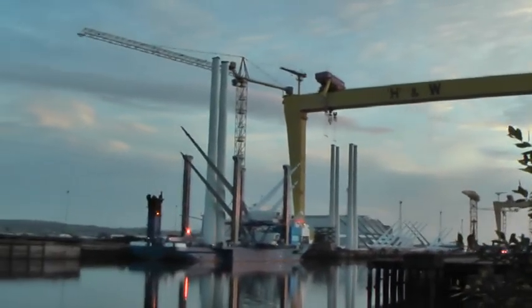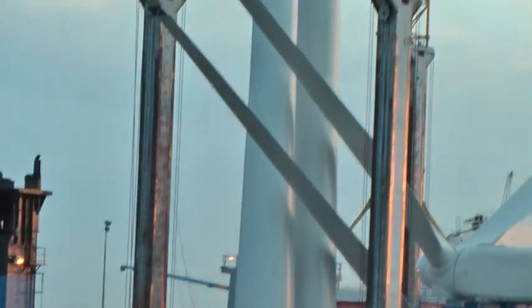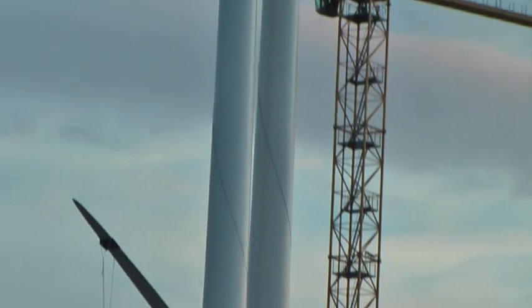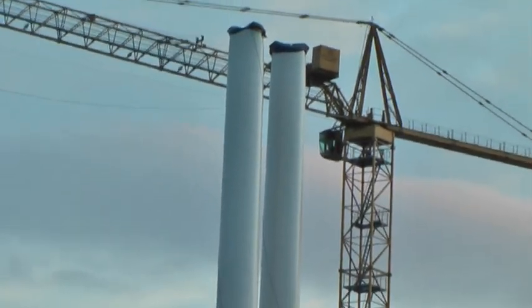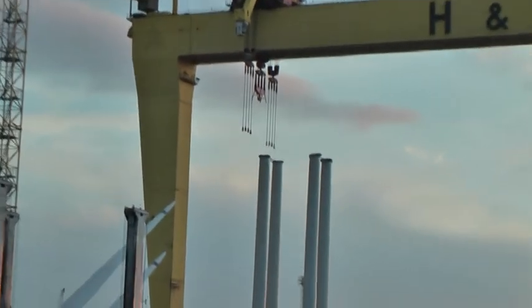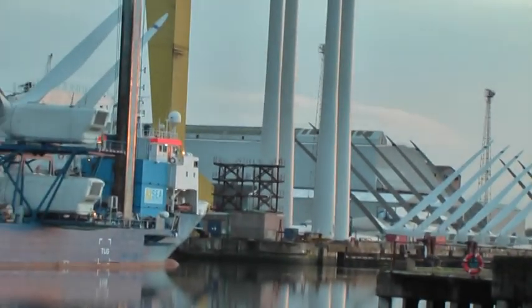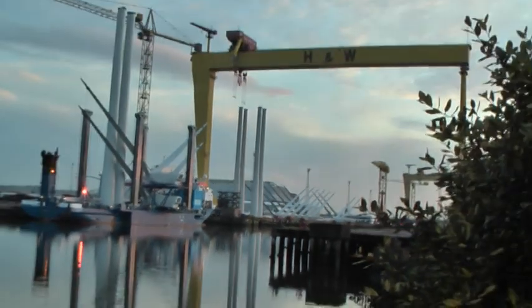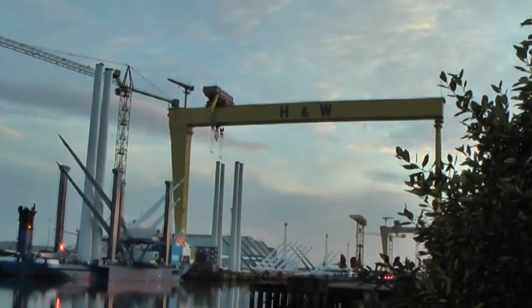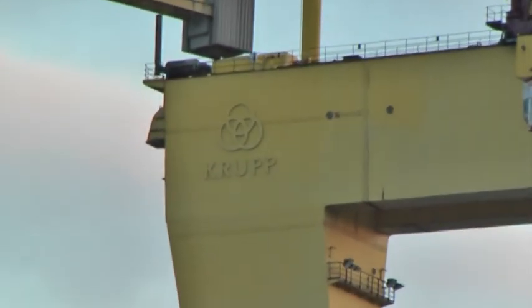Over there you can see the tires for a couple of the wind turbines. There's more tires up there further beyond the crane. This big crane itself is called Samson — it can lift, it's rated to lift 840 tonnes.